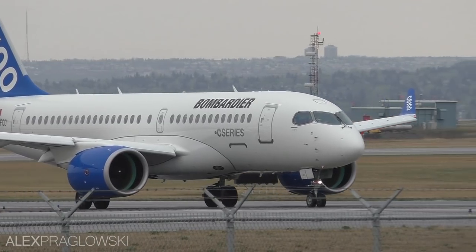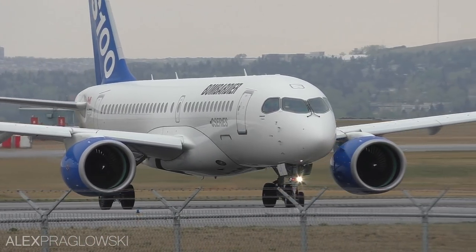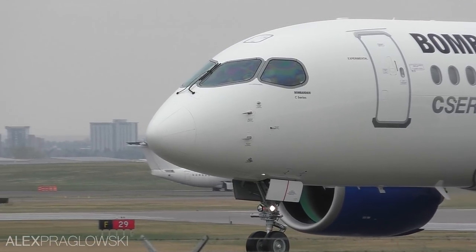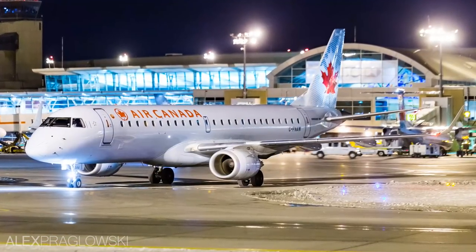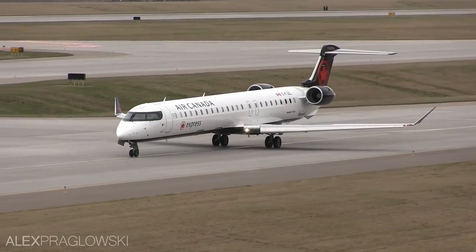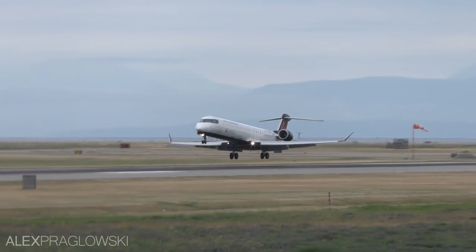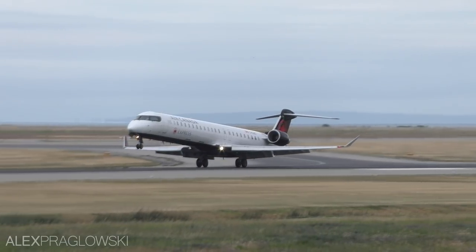In 2016, Air Canada ordered 45 Bombardier CS300s as they were known back then, with options for 30 more. The A220s will primarily replace the Embraer 190s as well as older Airbus A319 aircraft. The Embraer 190s will leave the fleet for good in 2020. On the smaller end of things, there are also 9 new CRJ900s on order for Jazz Aviation, to be delivered in 2020, as well as 3 secondhand CRJ900s joining the fleet from SkyWest Airlines, the first of which recently entered service.